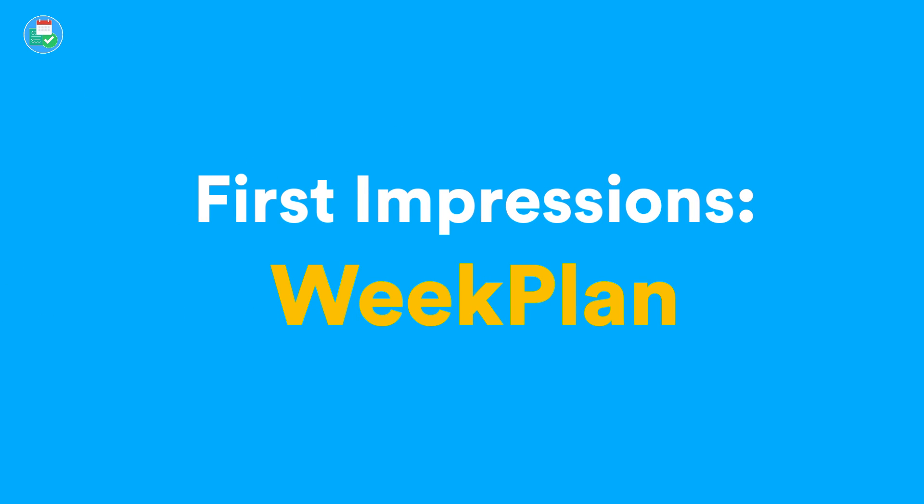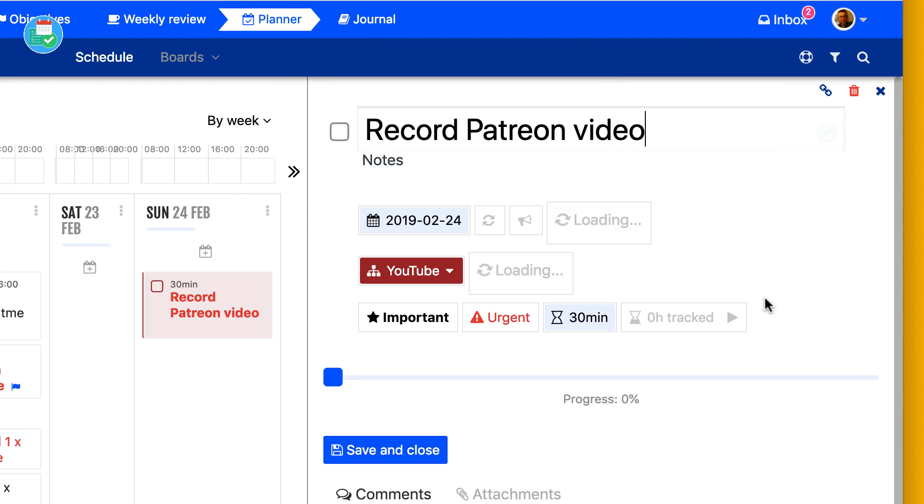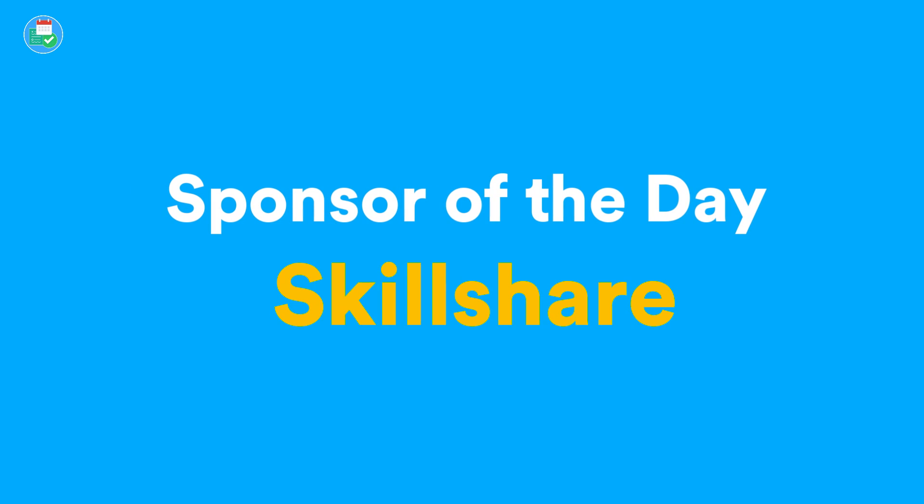Hello everyone and welcome back to another first impressions. Today we're looking at Week Plan. Before we dive in, I just wanted to say a big thank you to Skillshare who have kindly sponsored today's video.